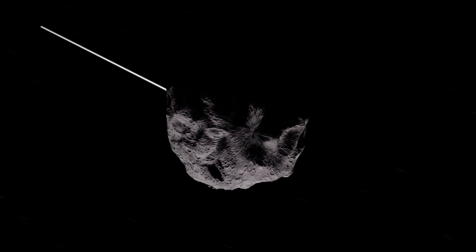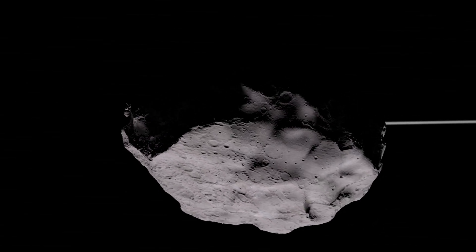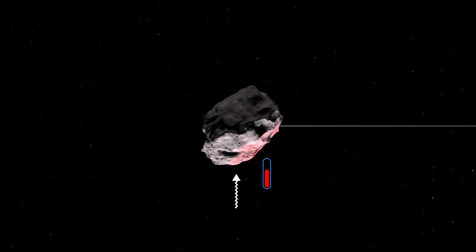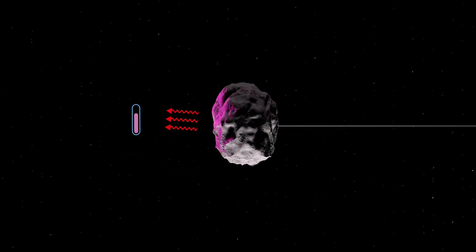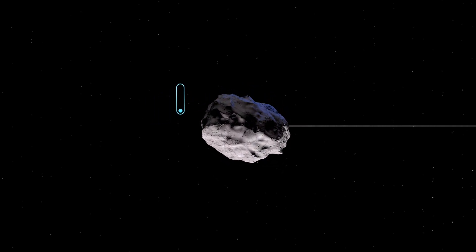However, there is a problem: in order to model and predict the position of Bennu in 2135, we need to account for a subtle non-gravitational perturbation called the Yarkovsky effect. The Yarkovsky effect is due to sunlight reaching the asteroid and warming up its day side. As the asteroid is rotating, the night side cools down and the heat gets released, and that causes a gentle push on the asteroid.